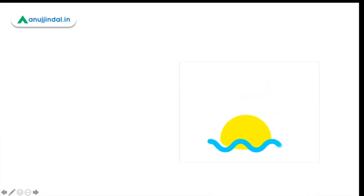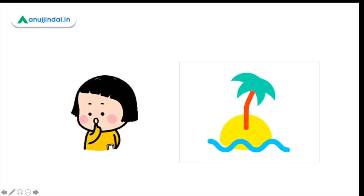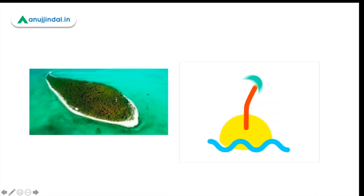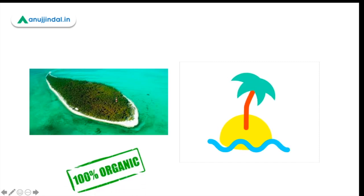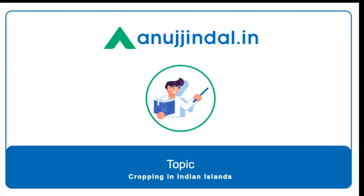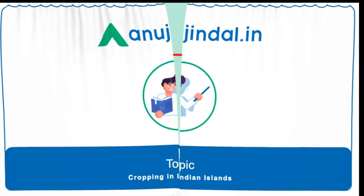Have you ever thought about how people living on islands produce or cultivate crops? Do you think the food they consume is actually grown on these islands or procured from outside? Recently, Lakshadweep was announced as the only Indian territory to be 100% organic. So how did they do it? In today's video, we're going to learn something very interesting about cropping in Indian islands.